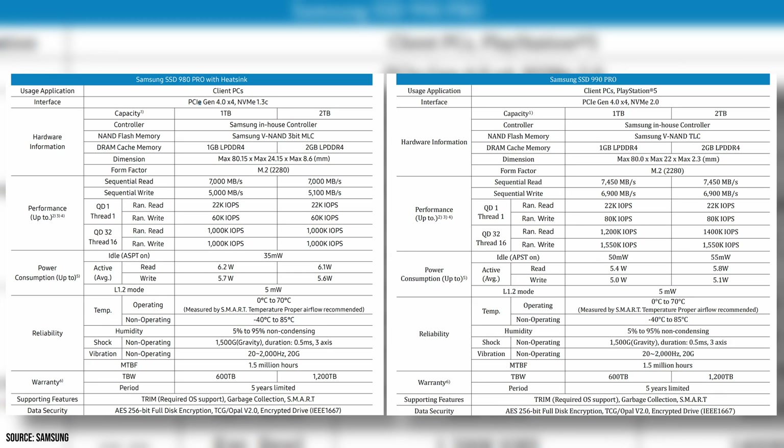Let's dig deeper and see what the differences actually are. The 2 terabyte version of the new drive has significantly faster maximum sequential read and write speeds, with 38% faster write speed in particular. In addition, the new drive has significantly higher random write IOPS at queue depth of 1, and higher random read and write IOPS at queue depth of 32.